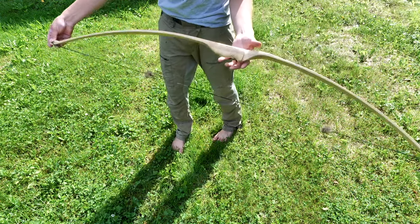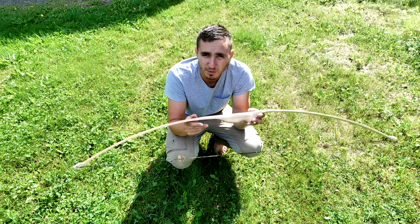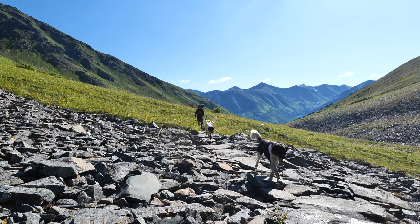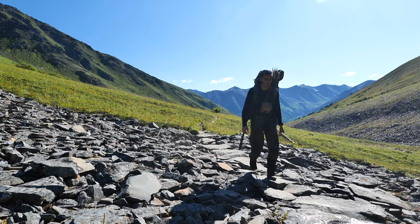I've got caribou antler tip overlays, otter fur silencers, and I've also sprayed it with spar urethane to try and keep the water out. This valley is one of my favorites — there are marmots, ptarmigan, and black bears.